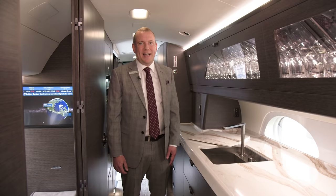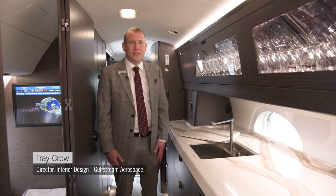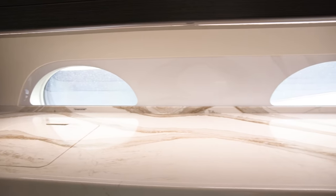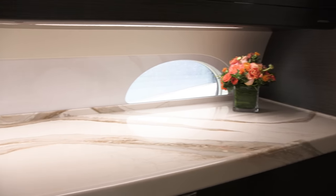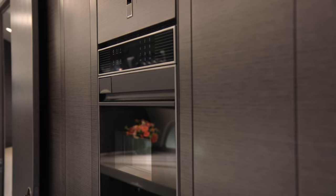Today we're in the G700 galley and I'd like to show you some of the features that really excite us about the product, and show you all of the opportunity you have for not only storage but also ample area to prep meals and ensure an exceptional dining experience in the cabin. The galley is just over 10 feet long.